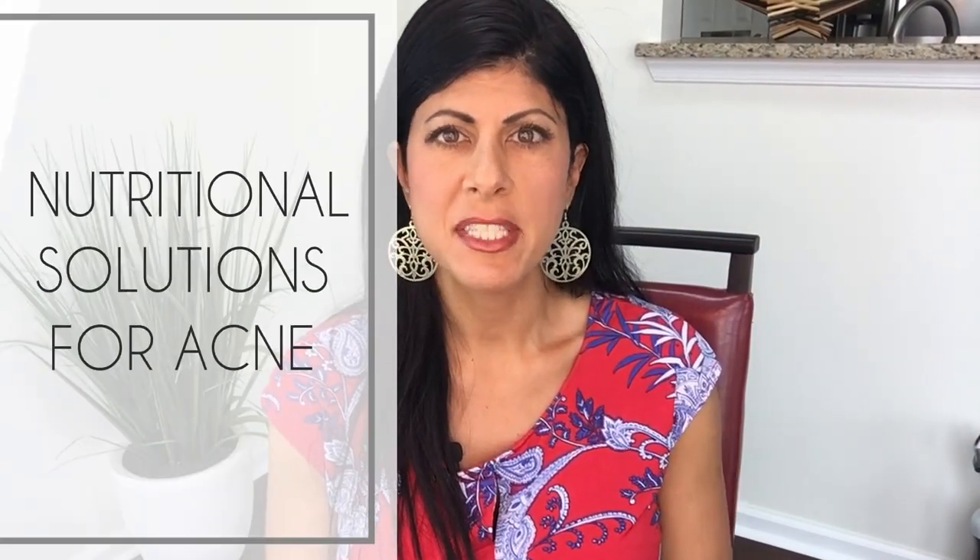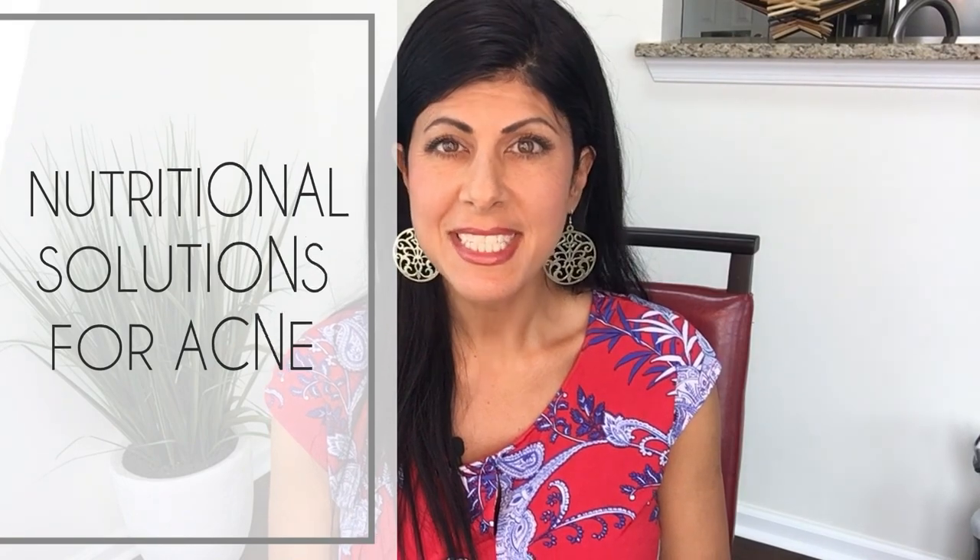Are you struggling with acne? Well, before you run out and buy expensive lotions and potions, let's see if nutrition can come to the rescue.